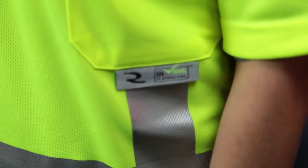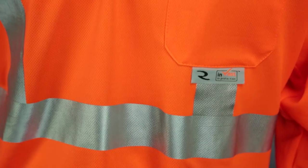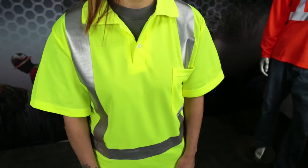The shirts are made of a 100% polyester knit bird's eye mesh that maximizes airflow to quickly dry moisture, without holes so that undergarments won't show through.